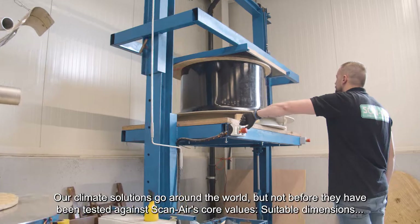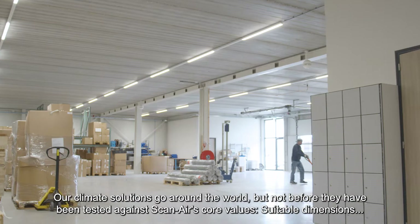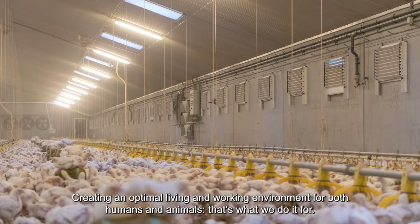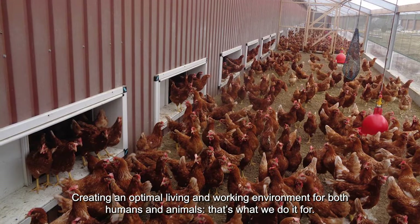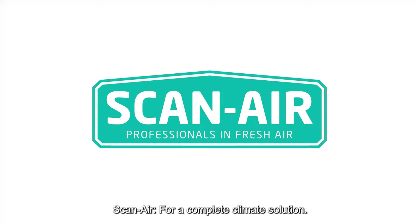Our climate solutions go around the world, but not before they have been tested against ScanAir's core values: suitable dimensions, ease of assembly, durable material, hygienic products and animal welfare. Creating an optimal living and working environment for both humans and animals — that's what we do it for. ScanAir, for a complete climate solution.